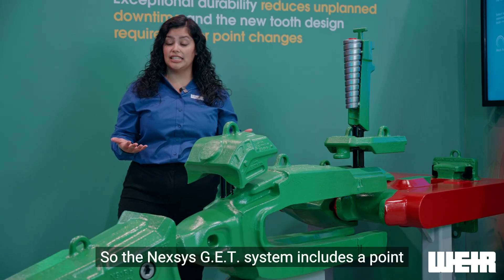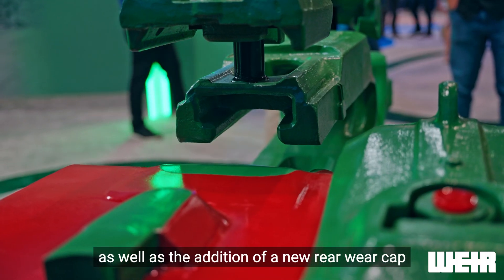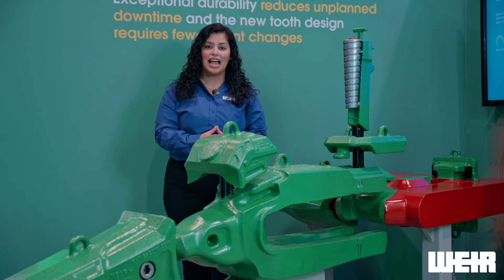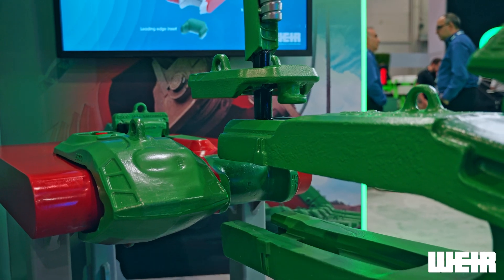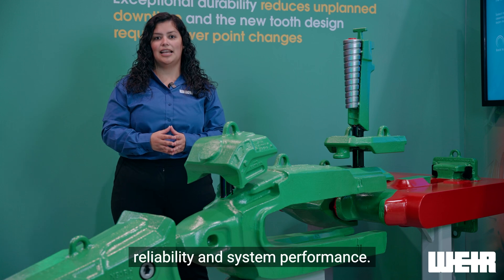The Nexus GET system includes a point protective front wear cap, as well as the addition of a new rear wear cap that is shadowing the rear end of the adapter. One of the newest and most interesting parts of this system is the revolutionary leading edge inserts that are helping us achieve that improvement in reliability and system performance.